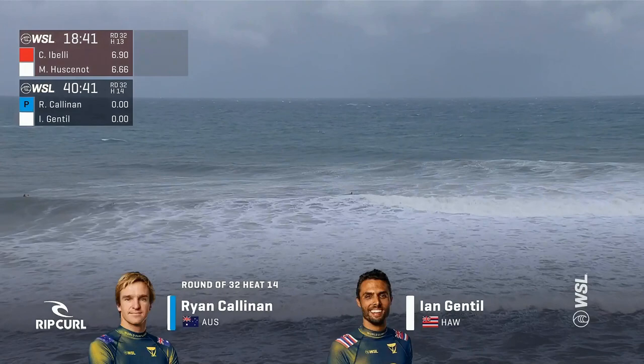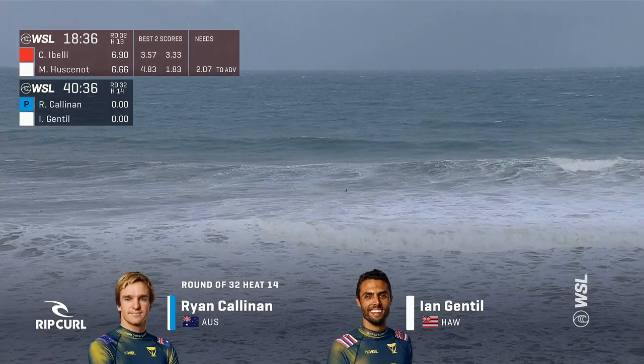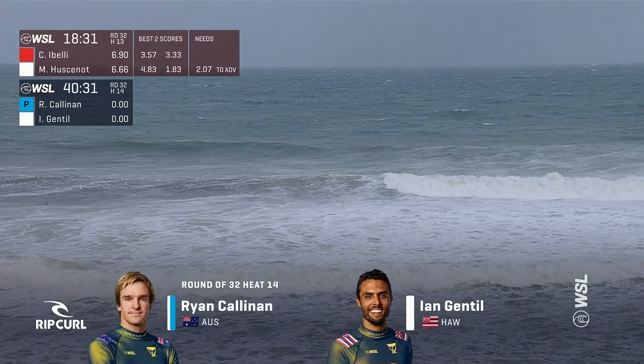Enjoying all the action. I know a lot of them will be backing Ryan Callinan in this heat. He's had a lot of success out here at Bells in the past. His backhand makes so much sense as he takes on a bit of an unknown at Bells — a rookie on tour making his debut, Ian Gentile.